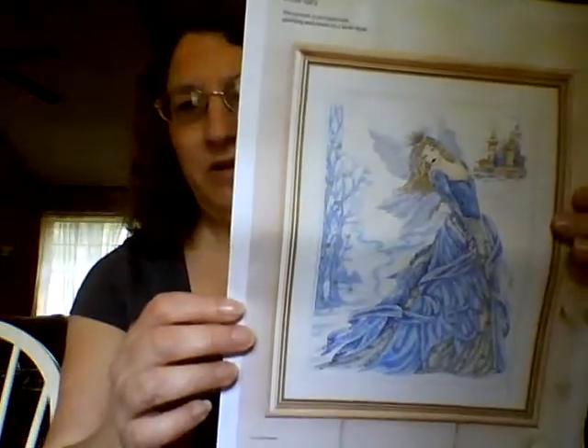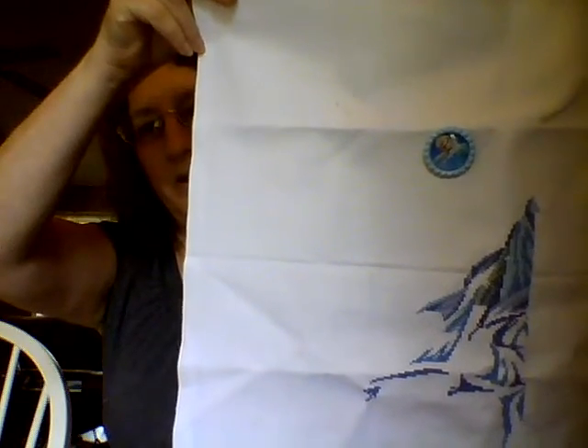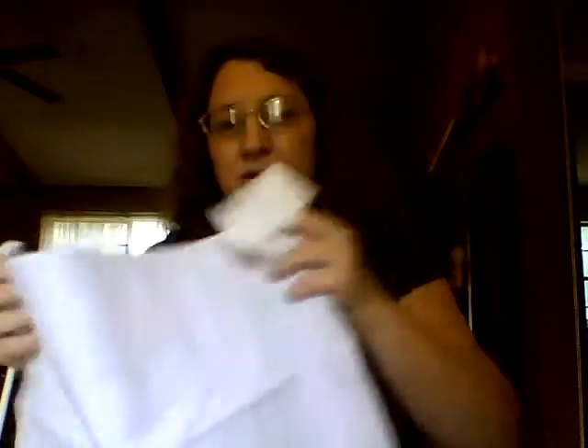Next I've got some Joan Elliotts — I love Joan Elliott. The first one is called Snow Fairy, which was in a Cross Stitch Gold magazine. Here's my progress on it — it's being done on 16-count white silver fabric, so it's got a little bit of sparkle to it, though I know you can't see it.